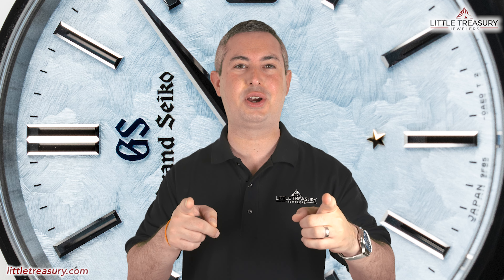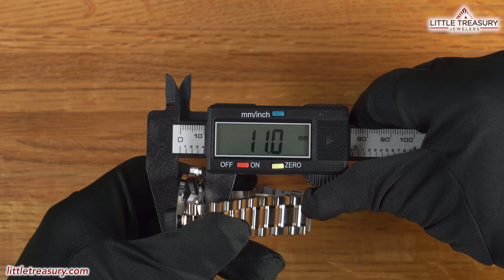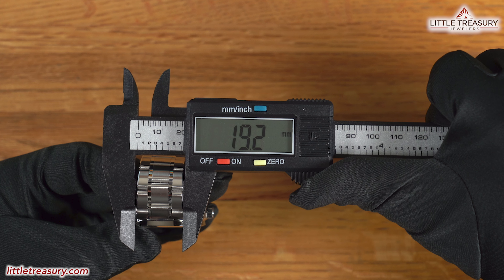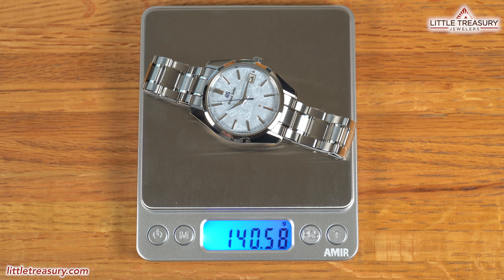Now let's get on to the features! The SBGP-017 Sea of Clouds has a 39.7mm case width, an 11mm thickness, a 46.2mm lug to lug, a 19.2mm lug width, a 32.5mm crystal diameter, and weighs in at 140.58 grams.